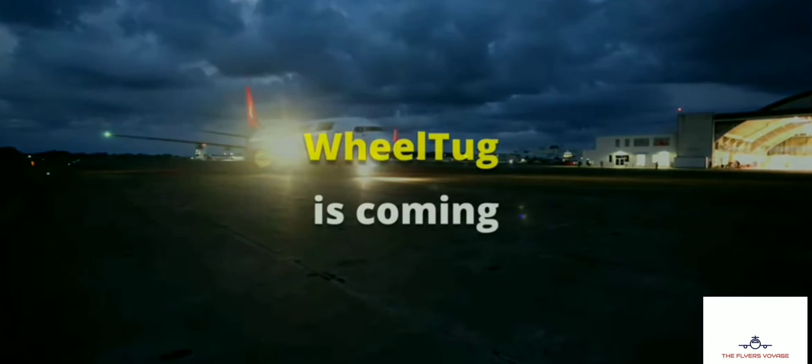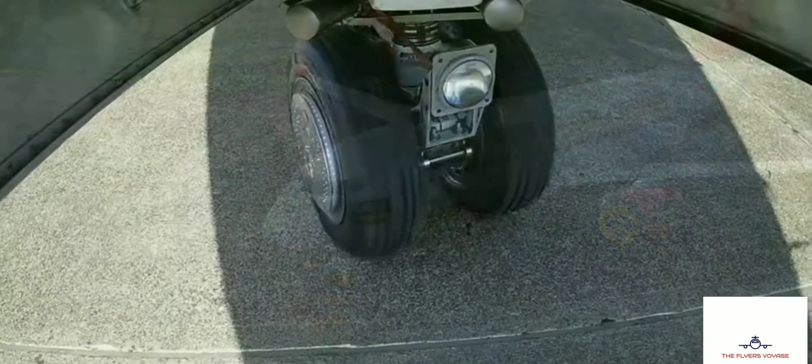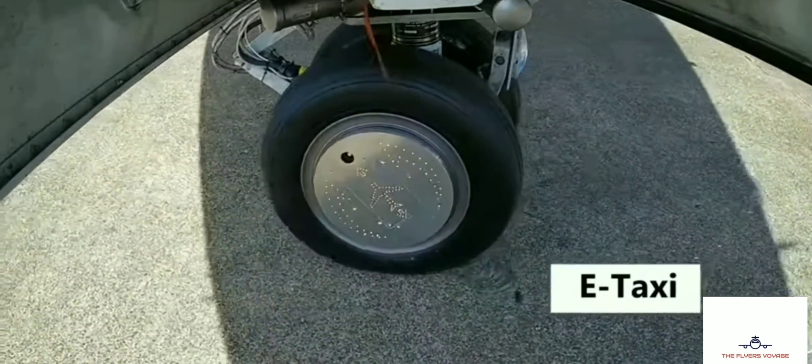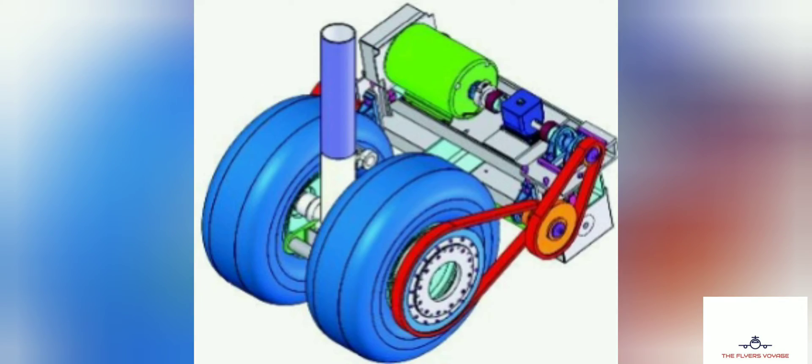This system was tested on a Boeing 777. As of September 2020, WheelTug CEO Isha Kok said that the system would be certified and in production in late 2021.